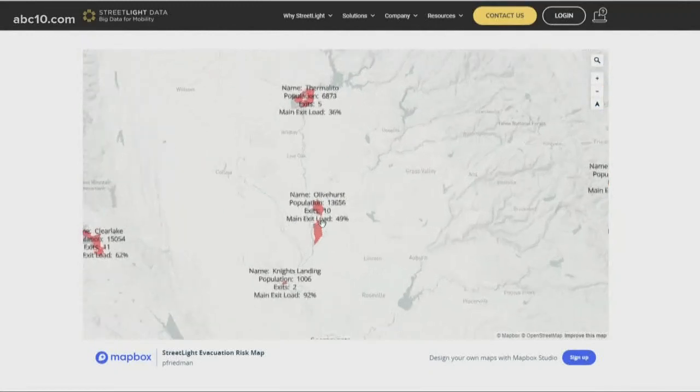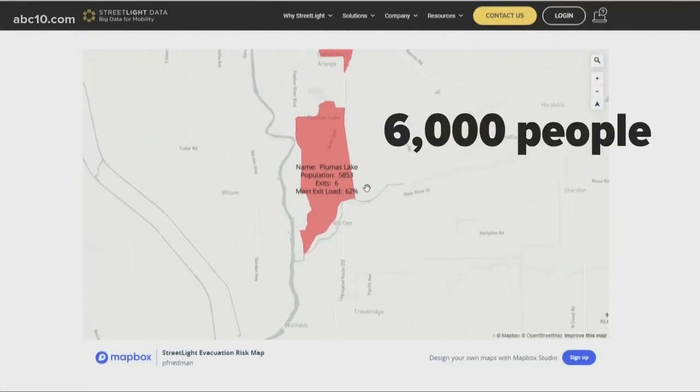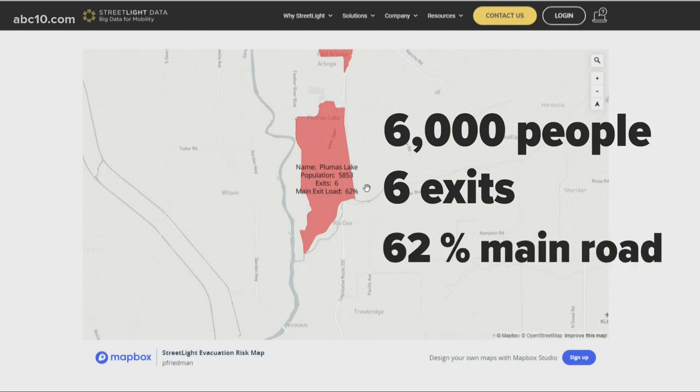These maps will allow families, residents, and visitors to say, if I live on this side of town, what's my primary way out? What's my secondary way out? Also, Plumas Lake is shaded red here because nearly 6,000 people live there with six exits and people taking the main road 62% of the time.